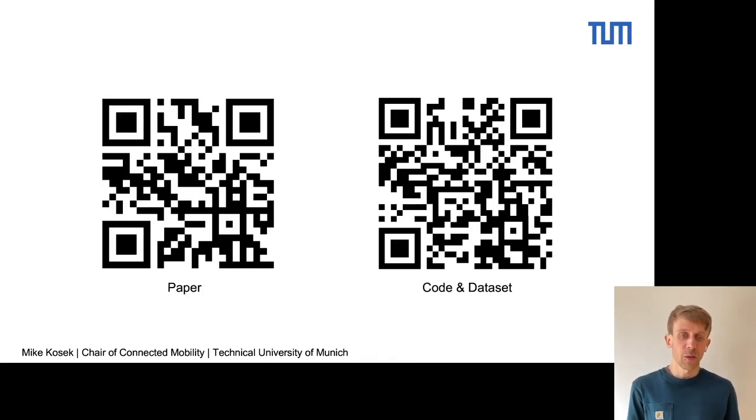Please have a look at our paper, our code and data set, which is open source. I'm happy to answer questions.